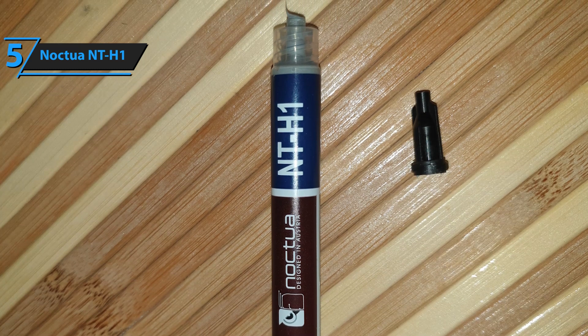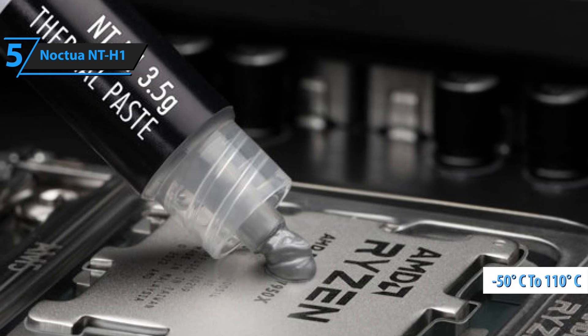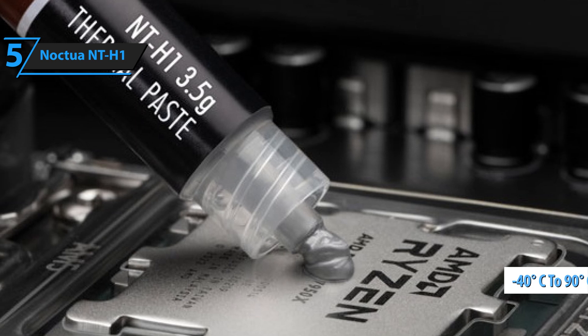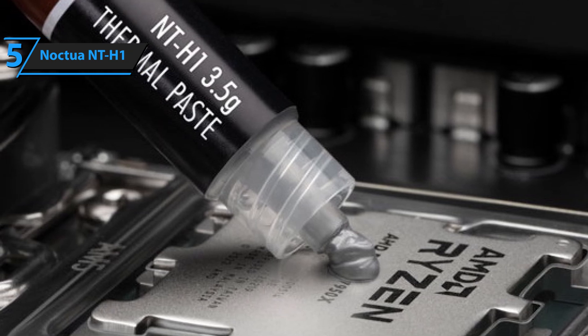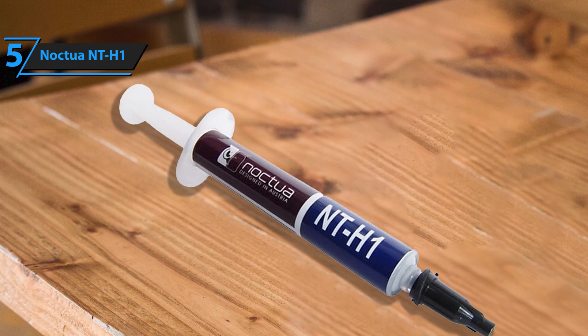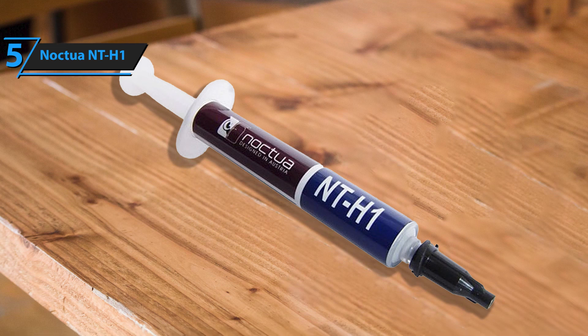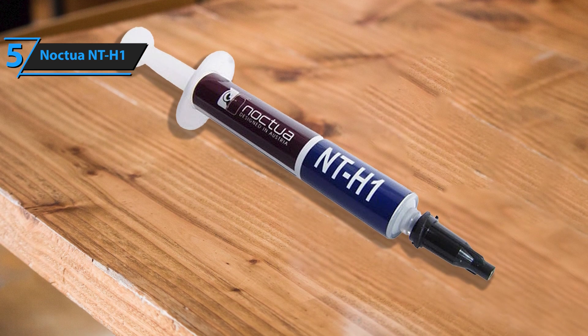Another benefit of NT-H1 is its wide range of operating temperatures, from -50°C to +110°C, with recommended temperatures from -40°C to +90°C. This means that the paste provides full performance even at very low temperatures and remains easy to clean.